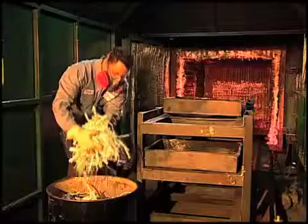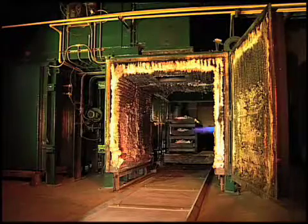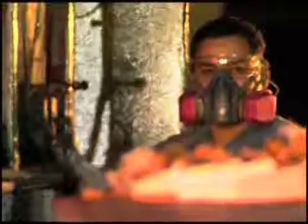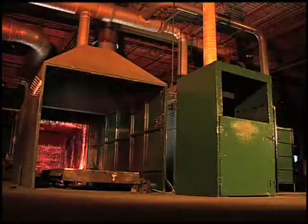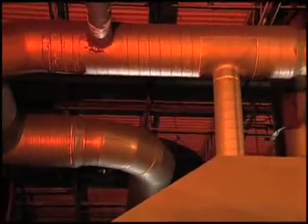It is called Advanced Pyrolytic Reduction, or APR2. This process roasts the precious metal bearing materials in an oxygen-starved, turbulent-free environment to reduce the potential loss of any precious metals within the system.